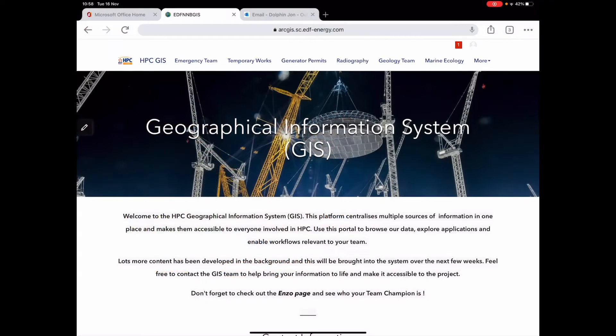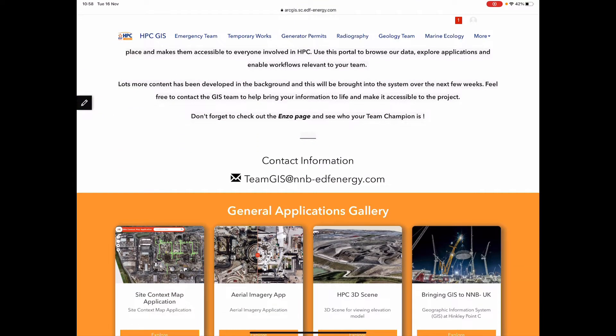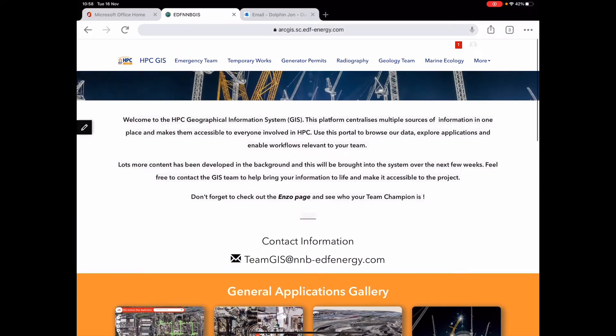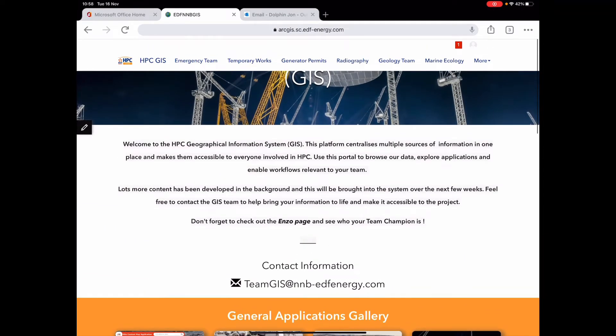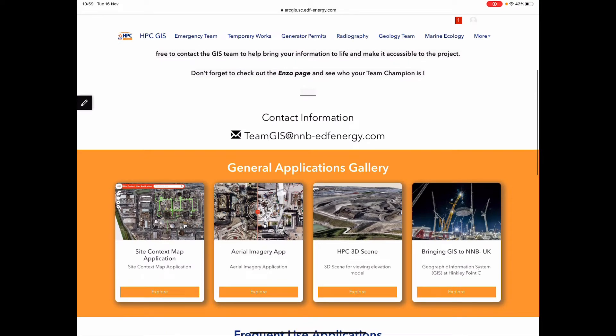This is the main landing page or homepage for the system. It's quite a nice, slick interface, which is really important when you're trying to engage people and get them to use and explore the system. Along the top of the screen you can see individual tabs for the various different teams, giving them immediate access into their own working areas with dedicated information for their particular functions on site. The site context map is really important to us, and we'll take a look at that in a second.